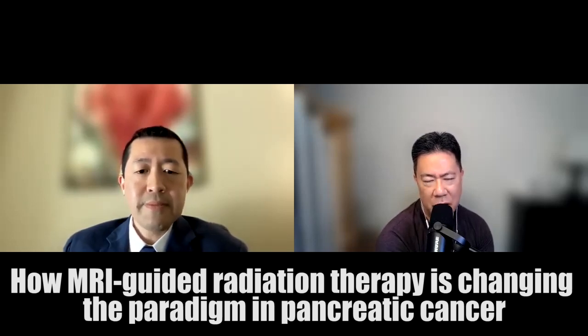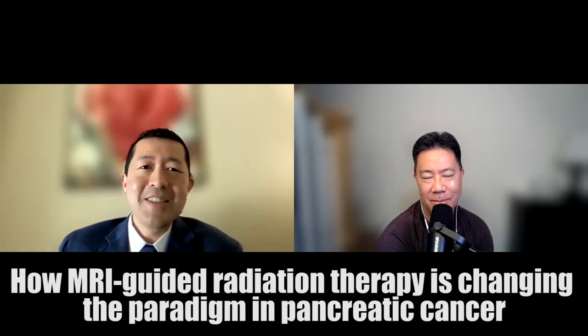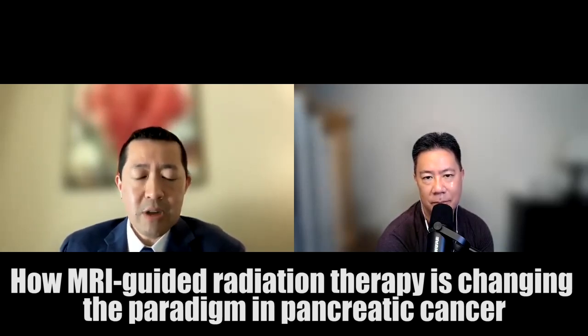Are there any misconceptions about radiation oncologists you'd like to clear up? I think one is that we all sit in dark caves in the basement somewhere. But radiation therapy is actually one of the most utilized forms of treatment for cancer patients. About two-thirds of all cancer patients have an indication to receive radiation therapy — either palliatively, or in the majority of cases, potentially curative radiation therapy before or after surgery, or in some cases the radiation itself can be curative.